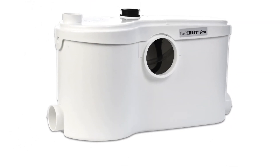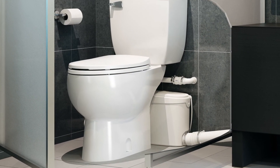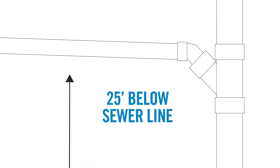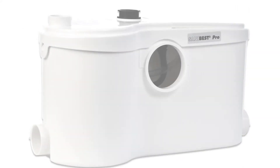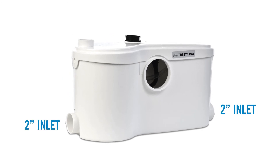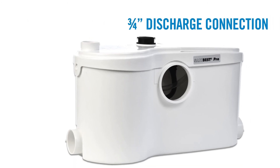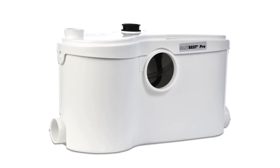One of the grinder systems that Saniflo offers is the SaniBest Pro. This is one of the most popular commercial units and is perfect for a full bathroom in demanding environments. The SaniBest Pro is used to install a complete bathroom up to 25 feet below the sewer line or up to 150 feet away from a soil stack. It has two 2-inch inlets on either side, a 4-inch inlet for toilet connection, a 1.5-inch vent port, and a 3/4-inch discharge connection on top.